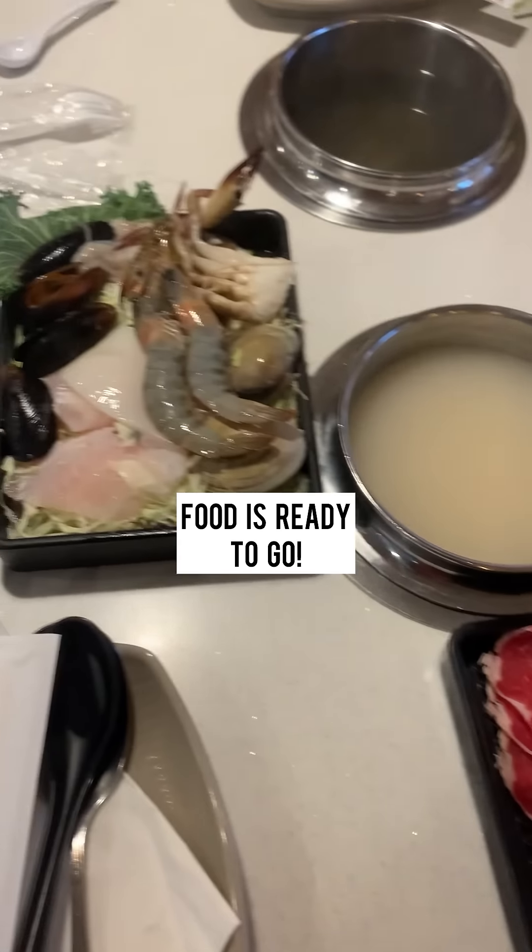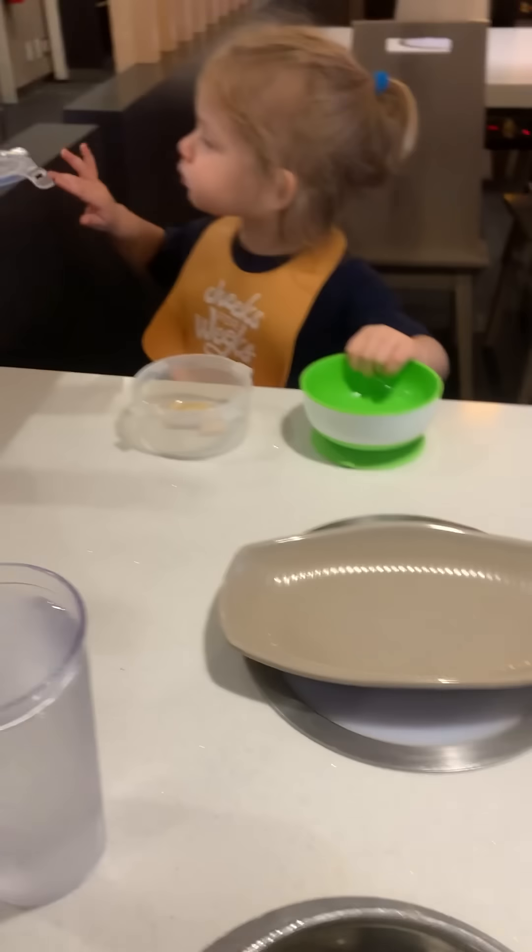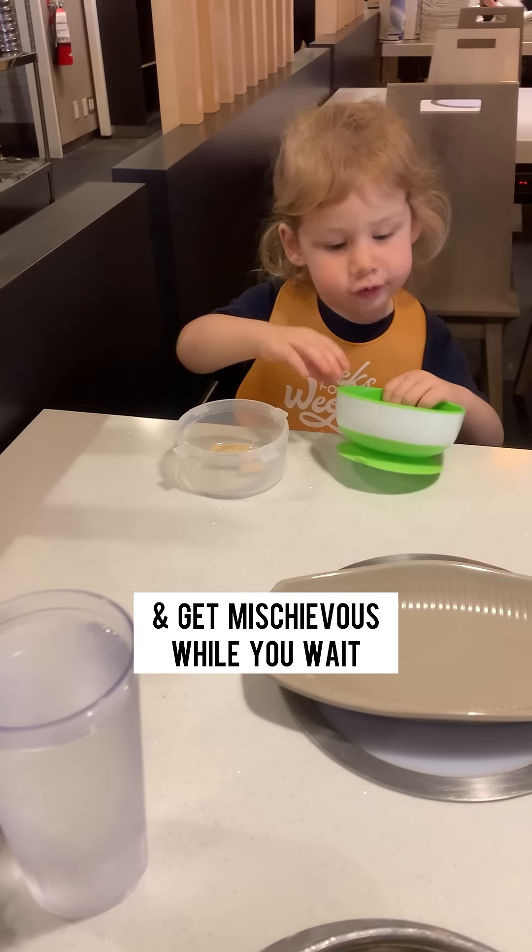Once you get back to the table you have all your food ready to go and you cook it in the broth. And you can be mischievous while the food's cooking.